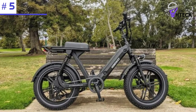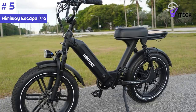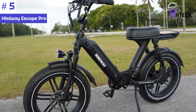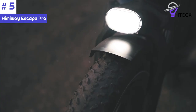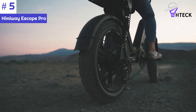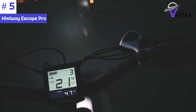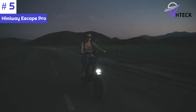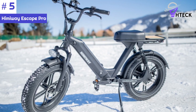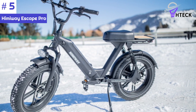Number 5: the Hemingway Escape Pro is an exceptional electric bike available at $1,699. With its powerful 750-watt brushless gear hub motor, the bike delivers impressive performance and can reach a maximum speed of 25 miles per hour. Its range varies between 30 to 50 miles, allowing for extended rides and exploration. The Escape Pro is equipped with a 48-volt, 17.5-ampere-hour Samsung lithium battery, providing ample power and endurance.